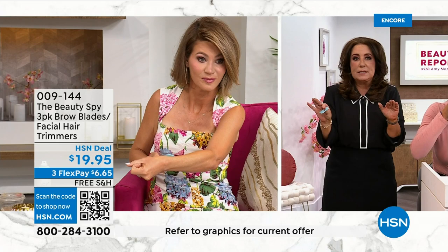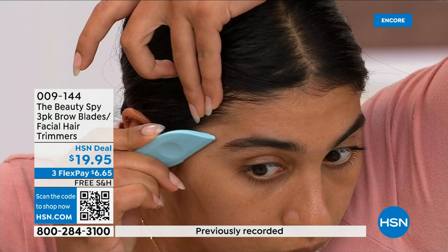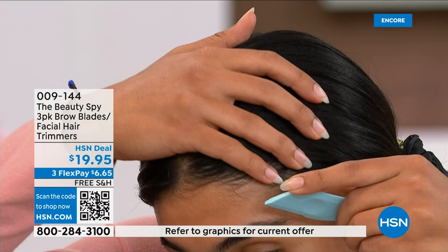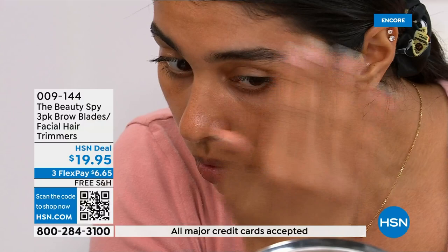It always happens at the wrong time — you're going out on a date and you're like, 'Where did that come from?' You can see you can get right around your brows. A lot of times if you took a razor to your brows you'd freak out, but look at this — it literally shapes, gets right in there. You're getting three, and they last months and months and months. Your hair doesn't grow back thicker, darker, or coarser.